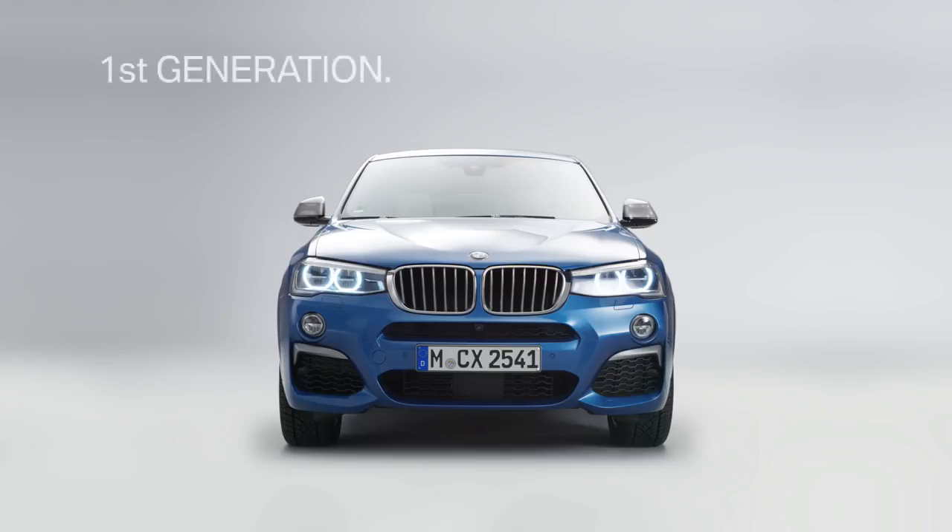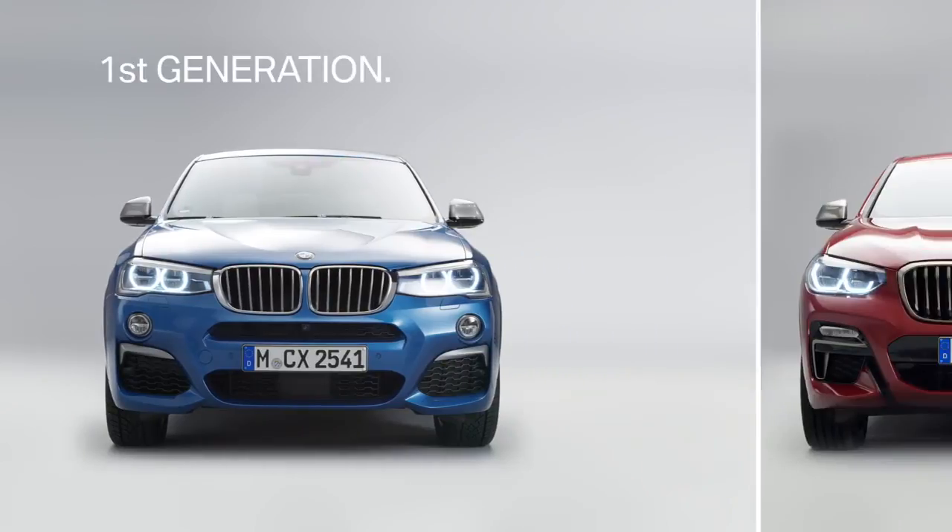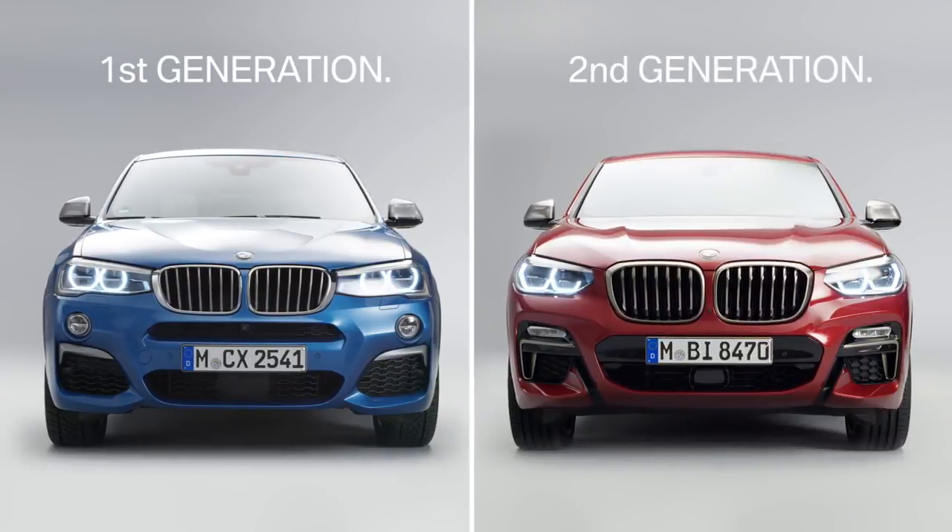This is the first-generation model. And on the right, you see the all-new BMW X4, the second-generation model, sporting the new color flamenco red.